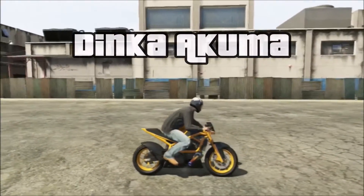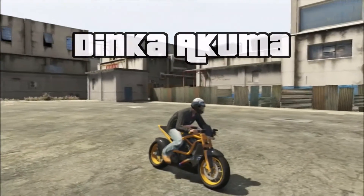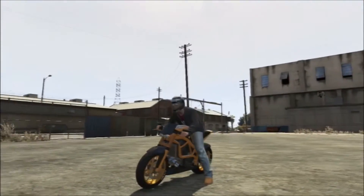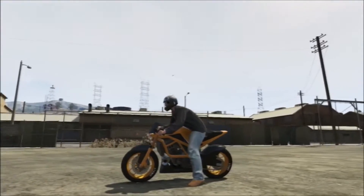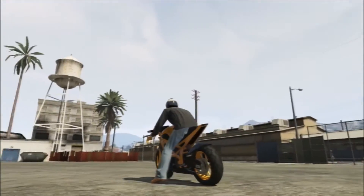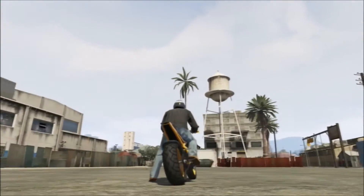First we have the Dinka Akuma. This is based on the Buell XB125 and it's a very fast bike. I just painted it race yellow because I thought it was pretty chillin. Race yellow, fast — that's what I went with. I dig it.